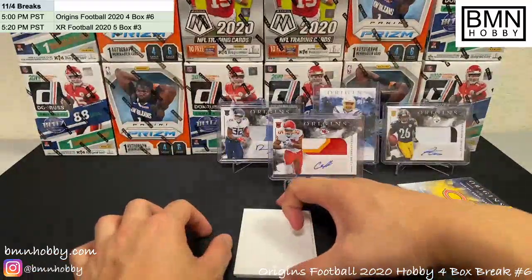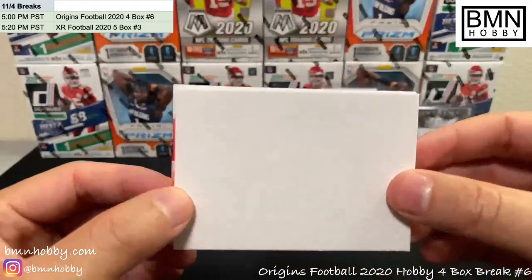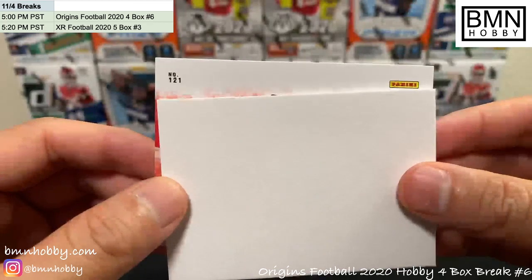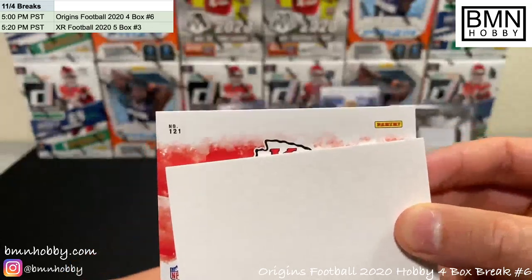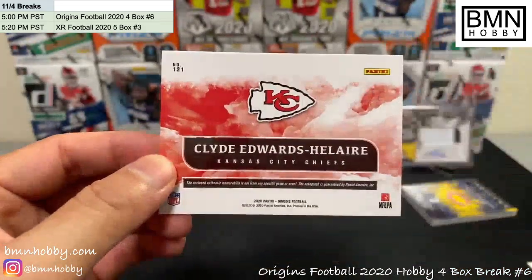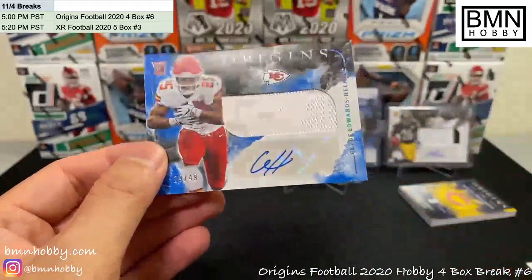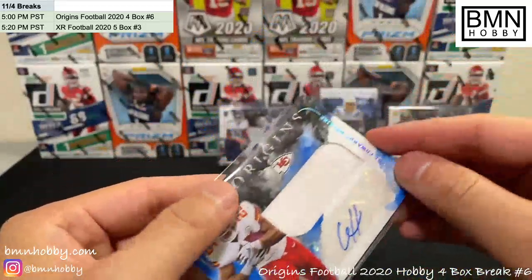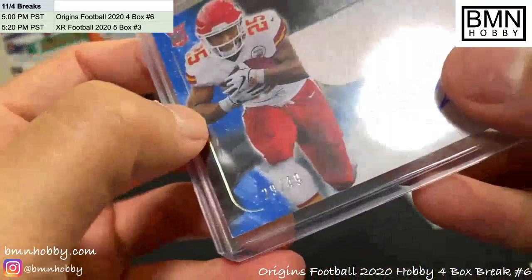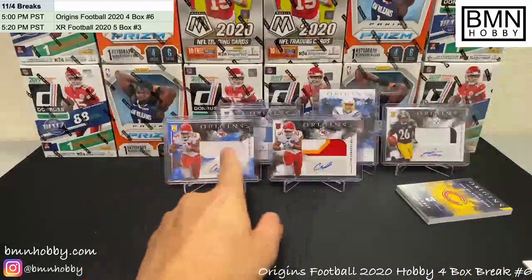Last card of the break — thank you everyone for joining. We have XR coming right after and another Origins break later with the last four boxes of this case. It's KC again — doubling up today for whoever got the Chiefs spot. This was a very nice break for KC. Apologize to everyone that two RPAs are the same player, but whoever has KC is probably very happy. It's Clyde Edwards-Helaire, 29 of 49 blue RPA — that is jackpot right there!